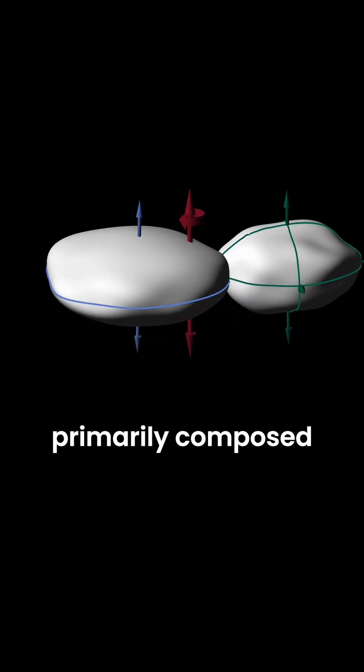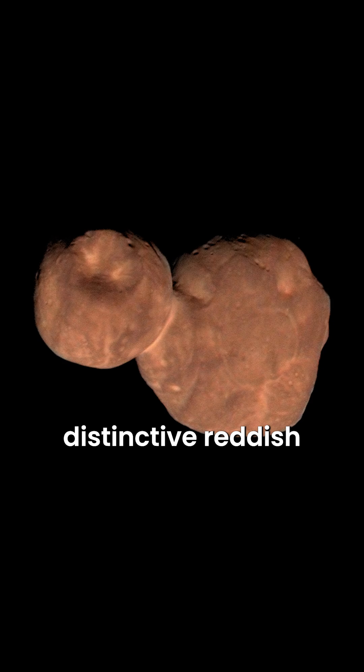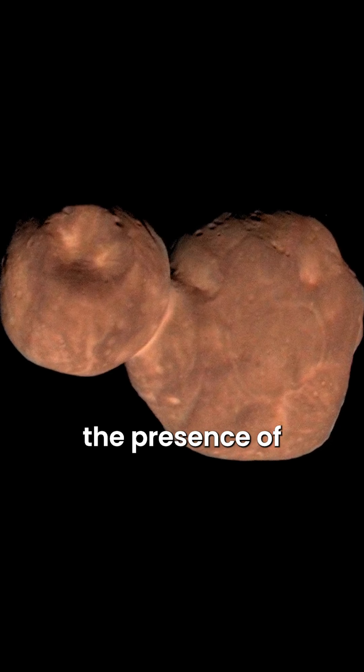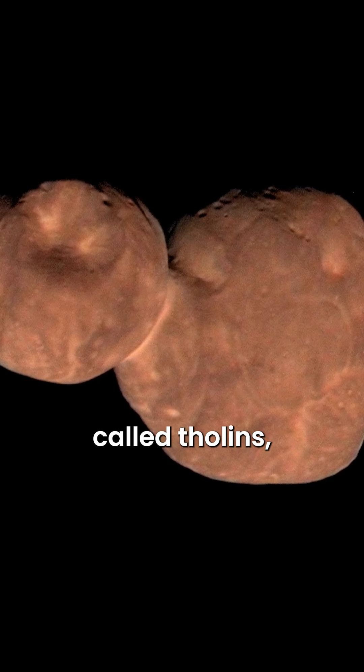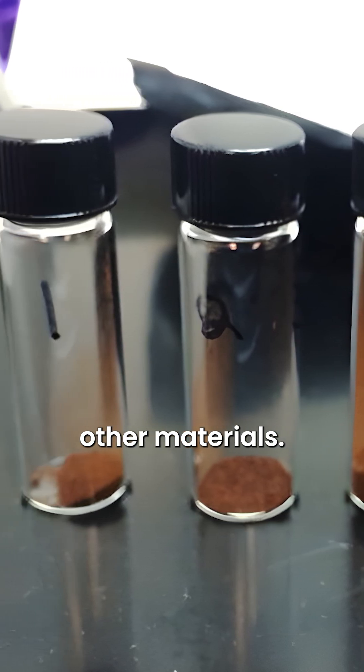Its surface is primarily composed of water ice and lacks significant impact craters. Its distinctive reddish color indicates the presence of organic molecules called tholins, which form through the irradiation of methane and other materials.